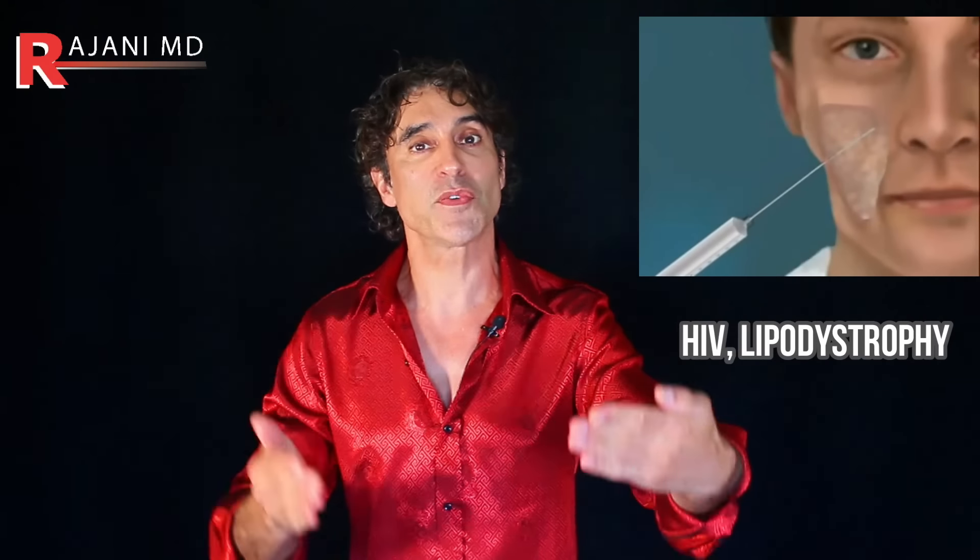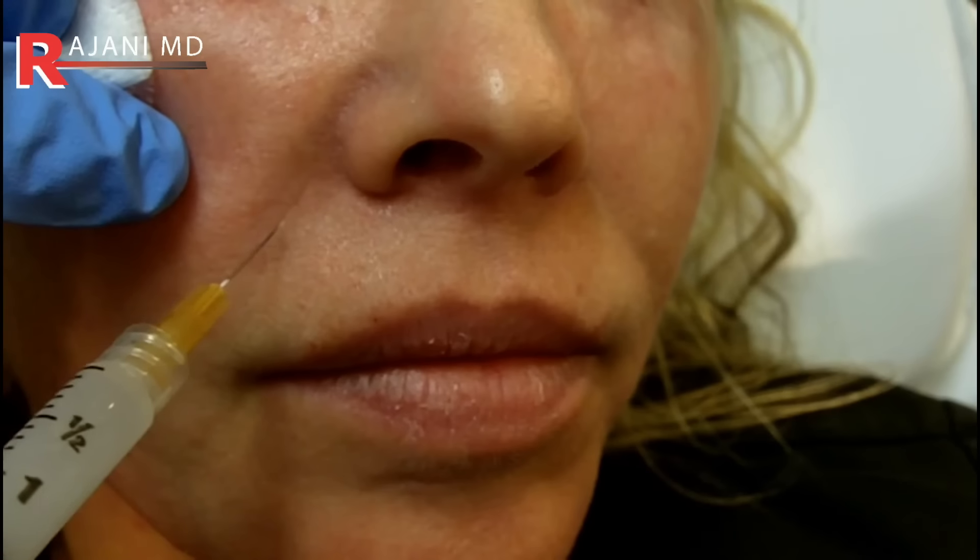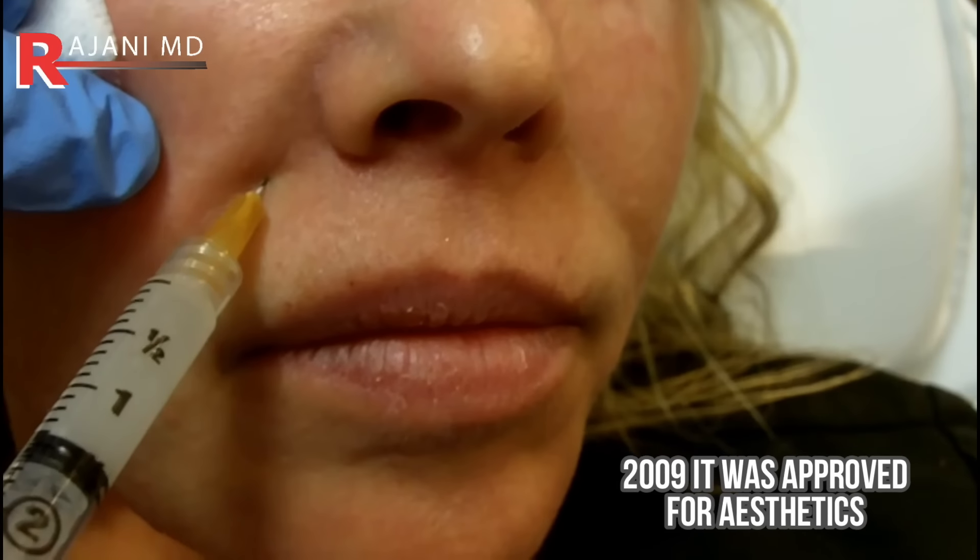If you want the next level from there: Sculptra. HIV lipodystrophy was the first way I used Sculptra for patients losing fat in their face. We learned a lot from Sculptra — that was 2004 in this country, 2009 when it was approved for aesthetics. It absolutely volumizes and tightens the skin. You have so many options — let me know in the comments below what you do. I put a complete playlist up here on biostimulators and down here on things you can do at home. Keep your skin and body beautiful, healthy, and vibrant.